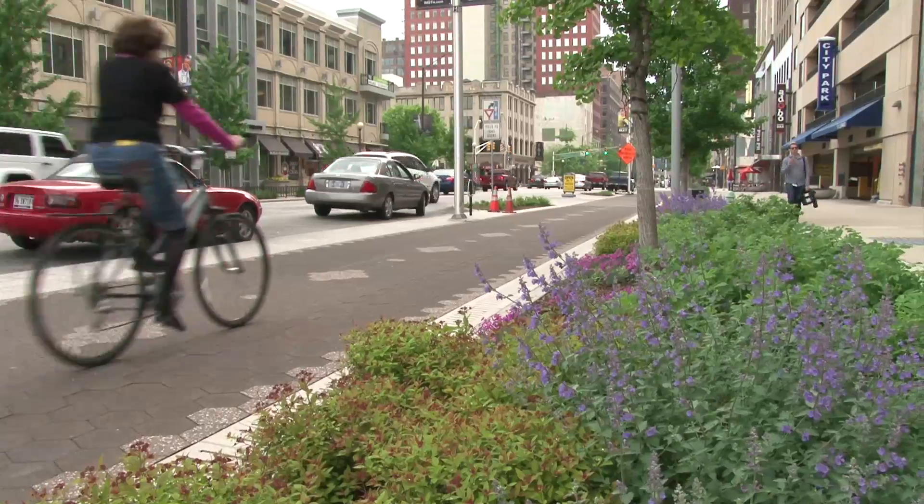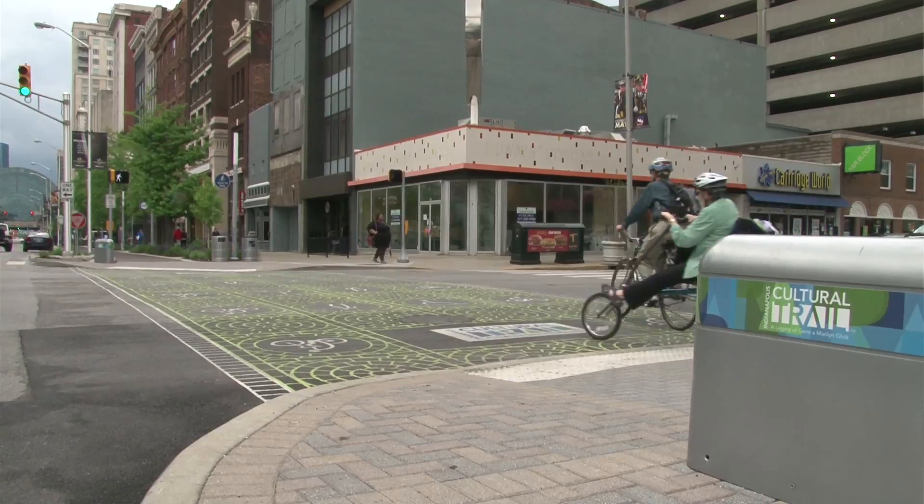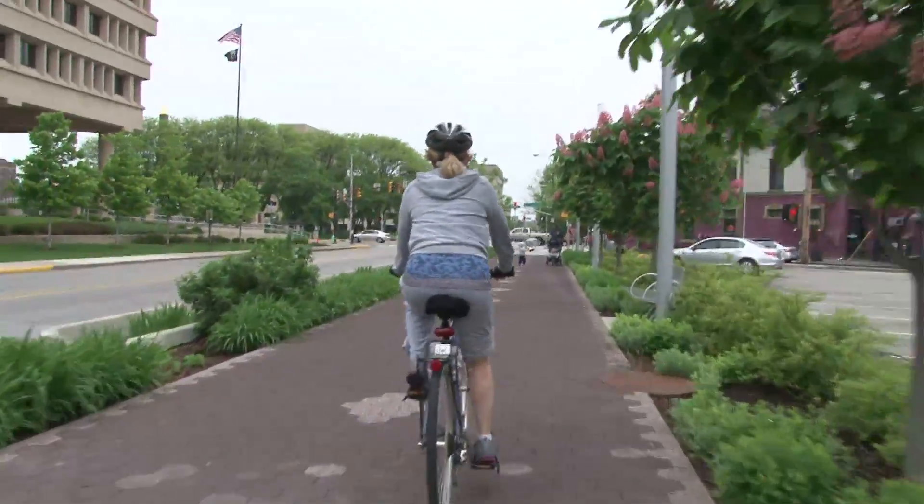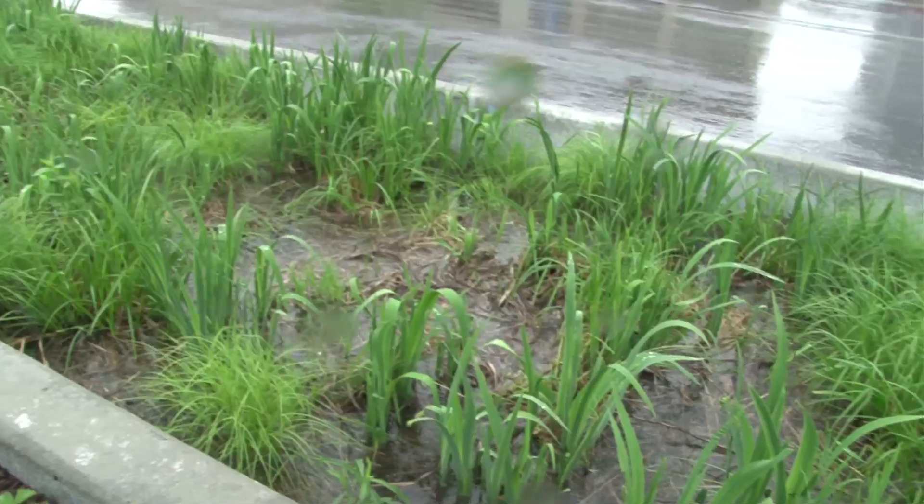We're here in downtown Indianapolis on the Indianapolis Cultural Trail, a legacy of Jean and Marilyn Glick, to talk about the sustainable features like our stormwater planters and bioswales that are on the trail. It's appropriate because it's raining today while we're out talking about the stormwater planters.